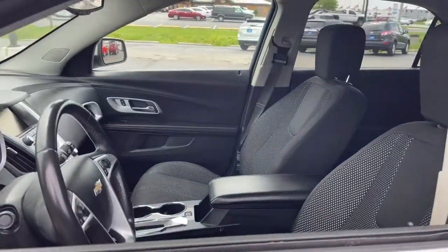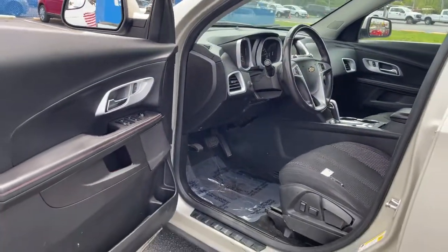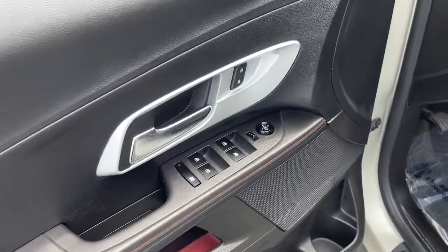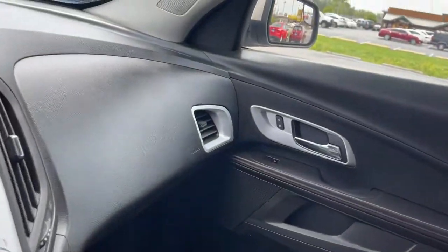Keyless entry, satellite radio, backup camera, heated mirrors, steering wheel audio controls, aluminum wheels, leather steering wheel, stability control, pass-through rear seat, driver adjustable lumbar.